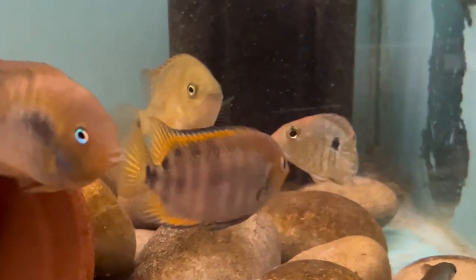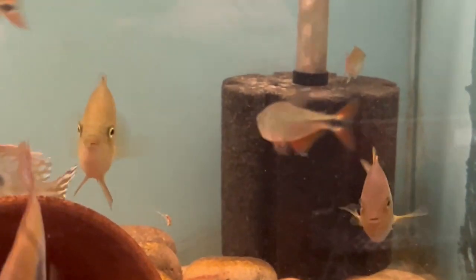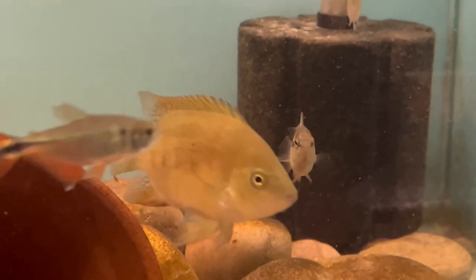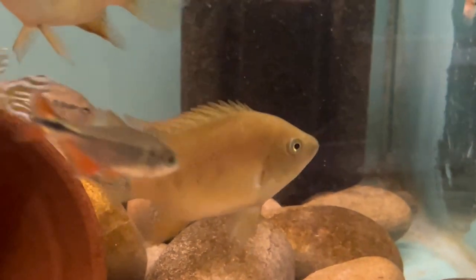I've just done about a 50% water change in this tank, hoping it will trigger them into spawning. If you've seen the video I put up a couple of weeks ago about spawning triggers, this is what I'm hoping will happen.